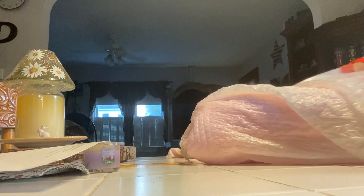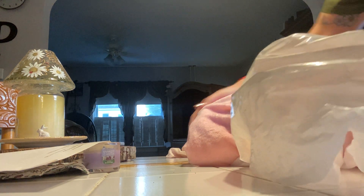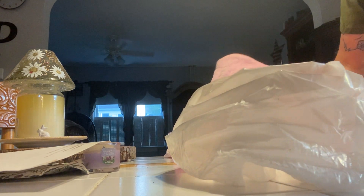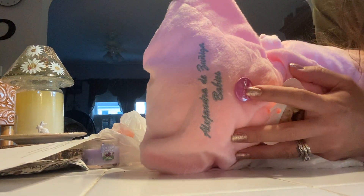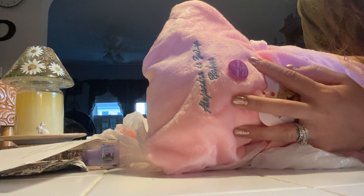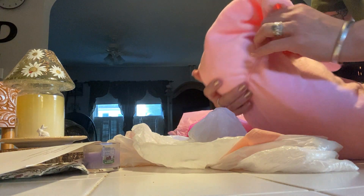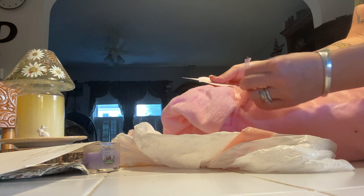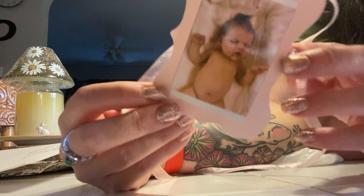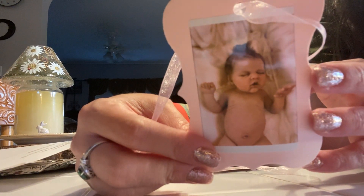Her pictures are absolutely gorgeous. Oh my goodness. Keep calm and collect dolls. Look at the tag. Wow. Stunning.